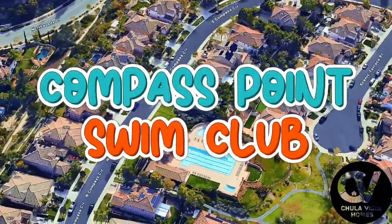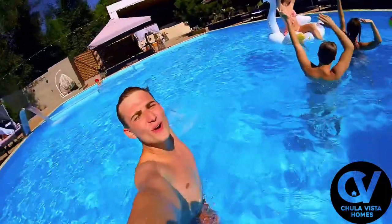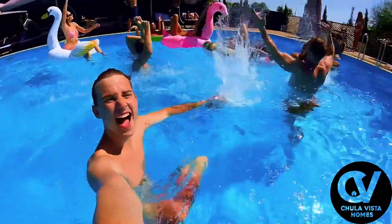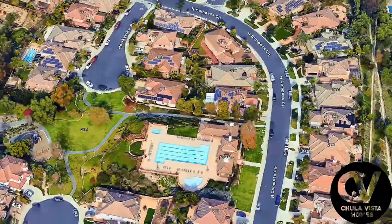Nestled within the community, the Compass Point Swim Club offers a serene space for water lovers of all ages. The club's main pool, expansive and inviting, serves as the heart of the facility where swimmers glide through the water or simply float beneath the open sky.